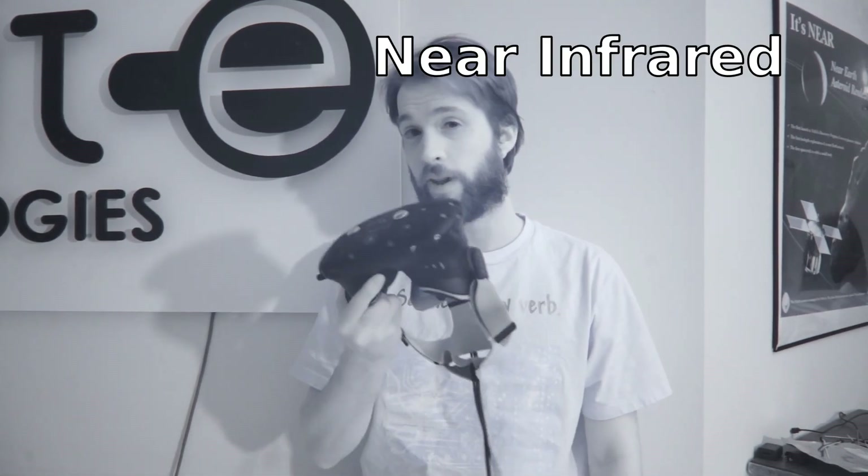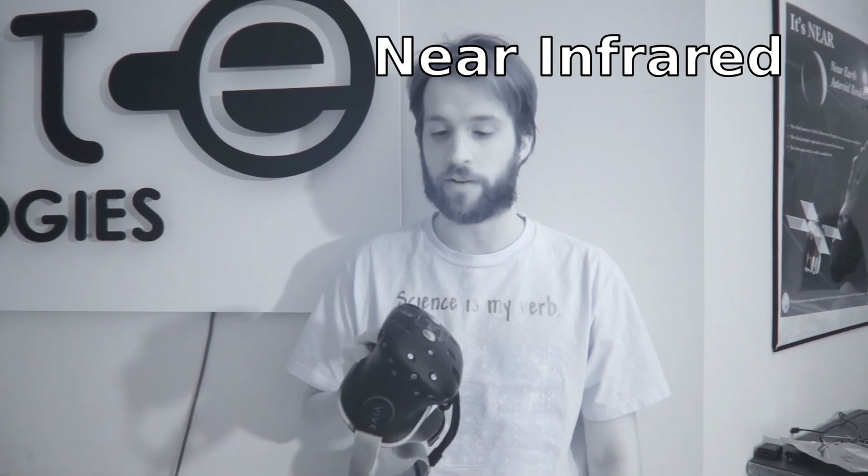I'm Charles Lohr, and I'm coming to you in infrared because it's the same way the Vive sees the world around it. It's a little bit different than you might be thinking — it's not really a camera-based tracking system, and that's why it's so cool.